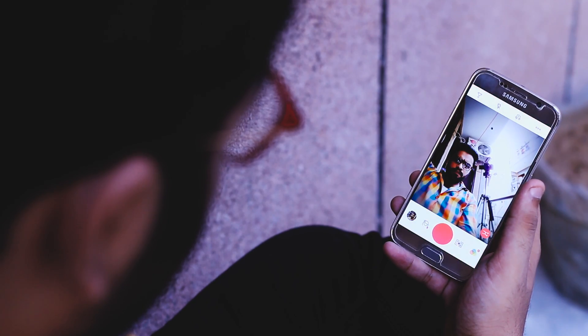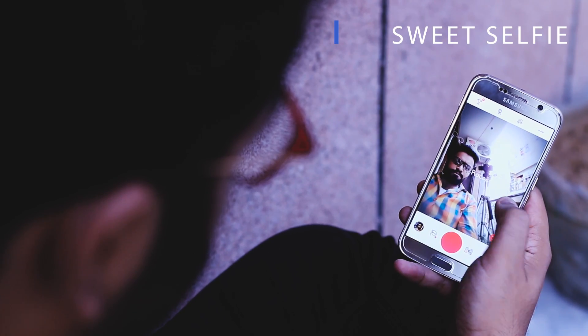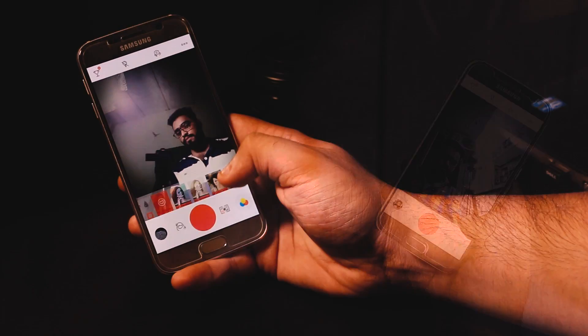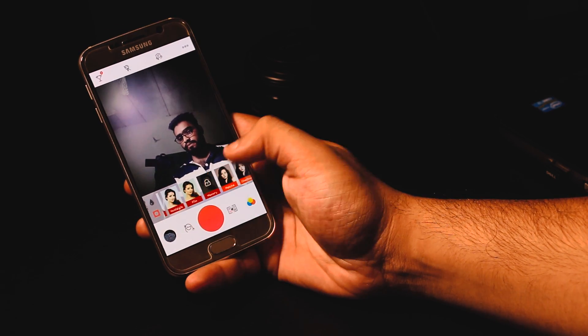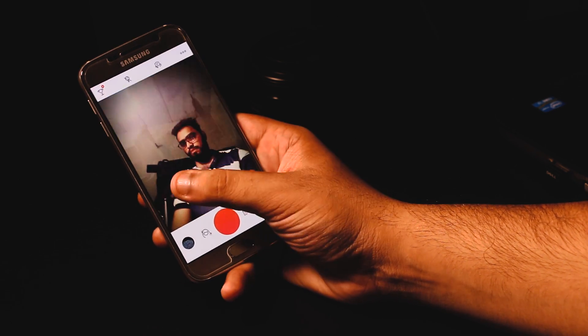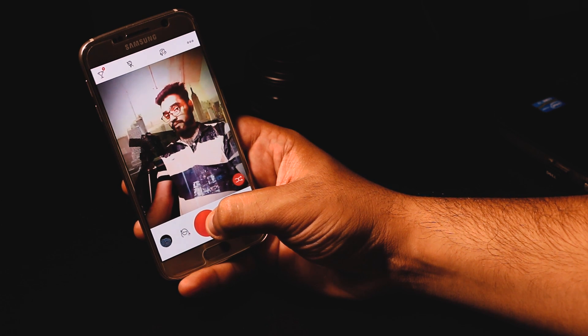Moving forward, the next app is a selfie camera app called Sweet Selfie, and it is the best app for those who like to take lots of selfies. It basically enhances your image to give a natural look without any advanced-level editing. You'll also get lots of amazing live filters to give a different feel to every image.